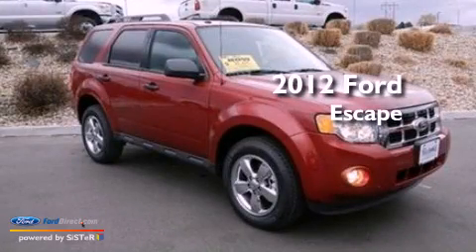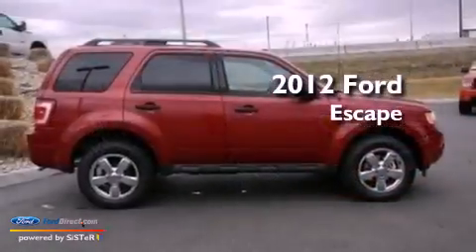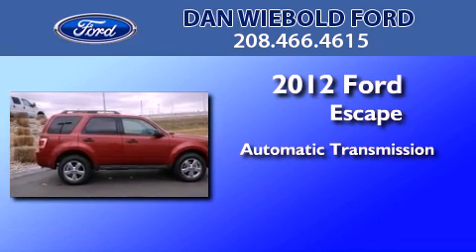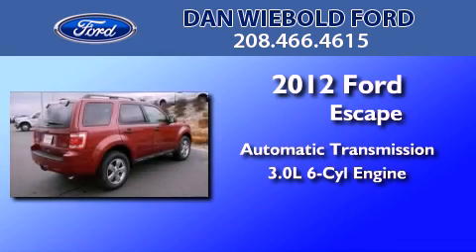This is a brand new 2012 Ford Escape. This crossover has an automatic transmission and a 3.0-liter V6.